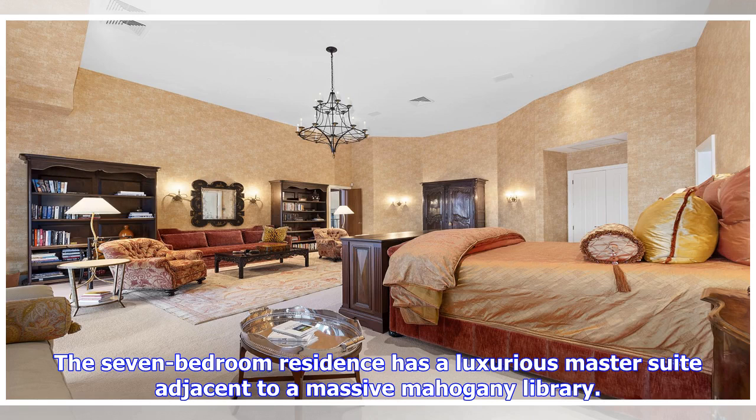The seven-bedroom residence has a luxurious master suite adjacent to a massive mahogany library.